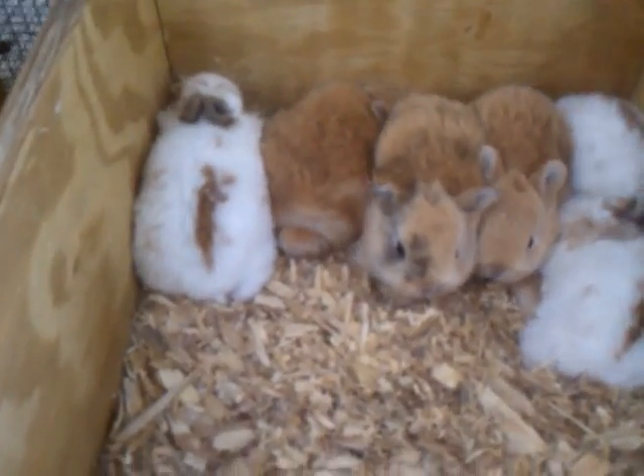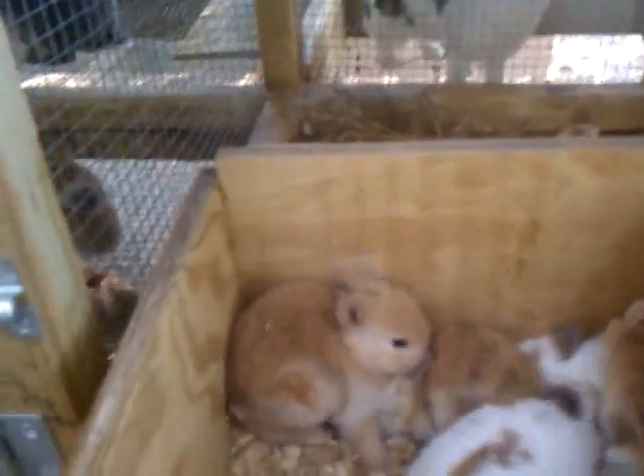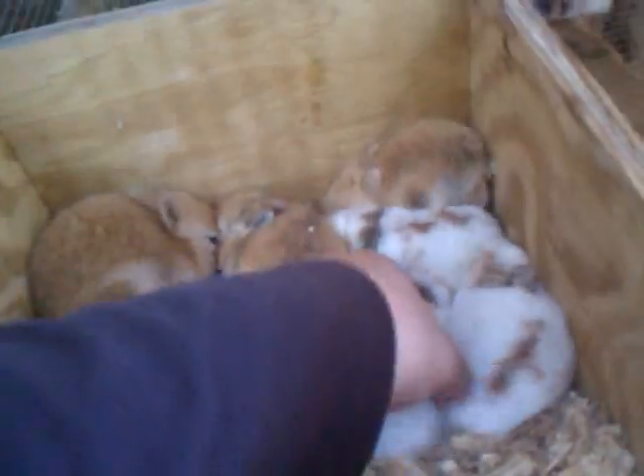Hey guys, it's cleaning day — getting everything cleaned up, but I was gonna show you the babies. This litter here I thought was Little Red's, but they're not. They're from the buck I went to — the Netherland Dwarf. Look at these little babies! They're half Mini Rex, half Netherland Dwarf. Look at those ears — they look like little teddy bears. Are those not the most precious things you've ever seen?